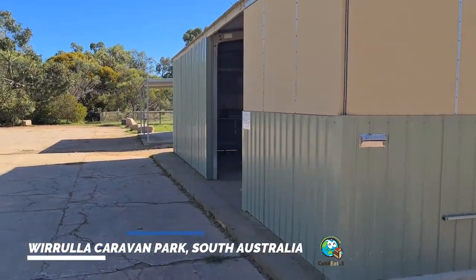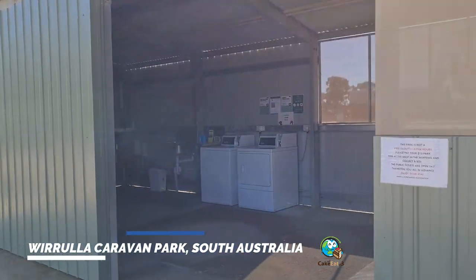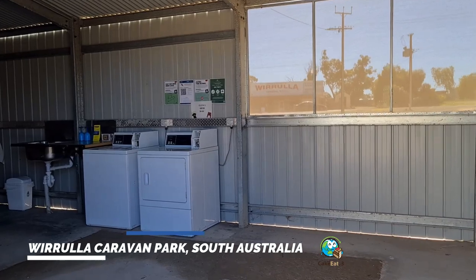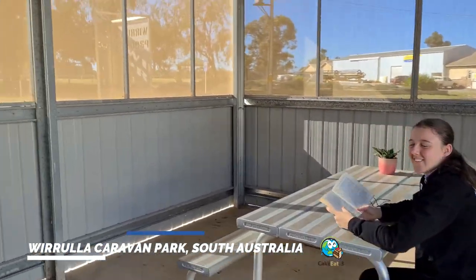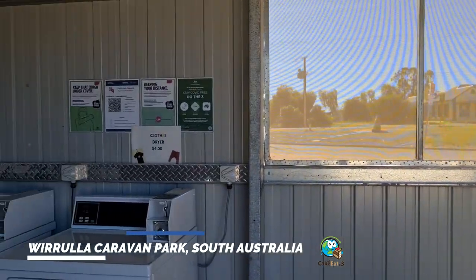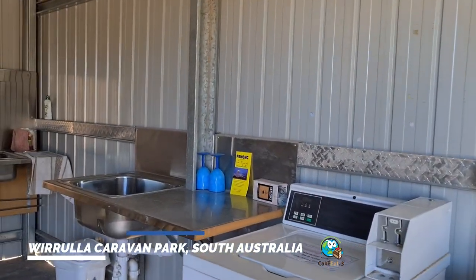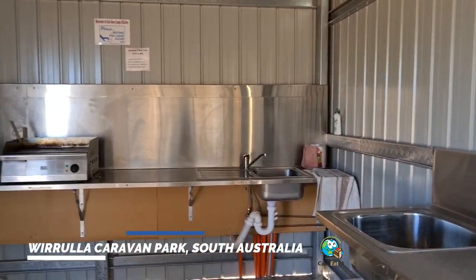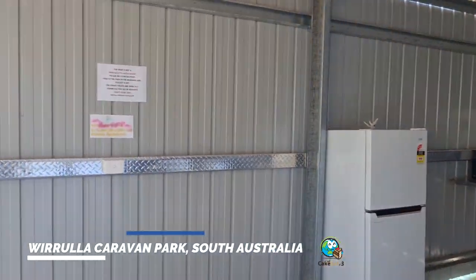You've got a great little camp kitchen set up in here, which is actually new from last time we were here. There's also a nice and protected clothes dryer — $4.00, cold wash only, using $1.00 coins only. Yeah, great little camp kitchen.